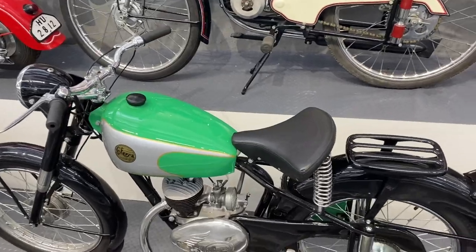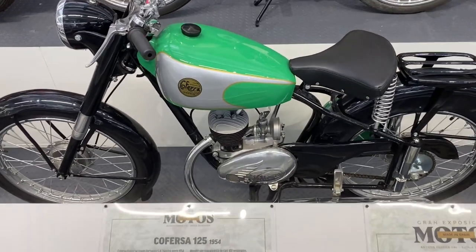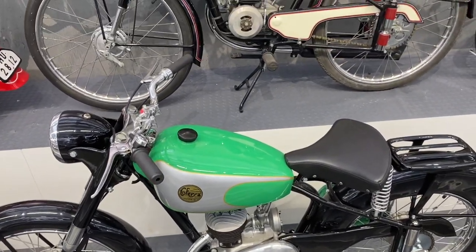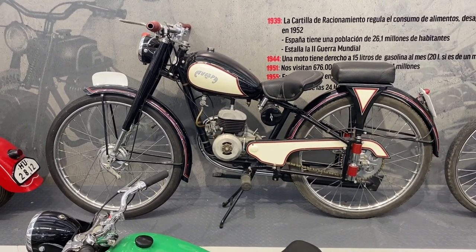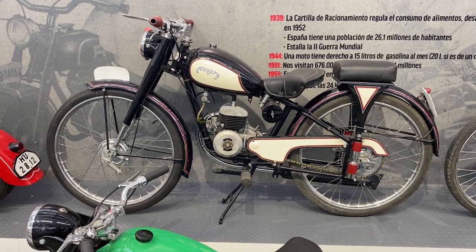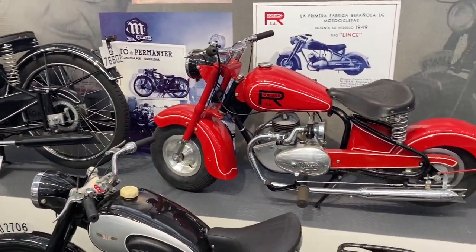And a Cofersa 125 from 1954, again another little two stroke. I suspect two strokes are going to feature rather heavily in this, because they were easy to build and cheap to make. And then an Avispa, made in Valencia, and a minibike.